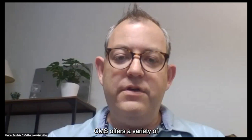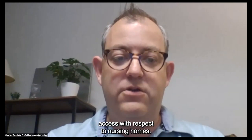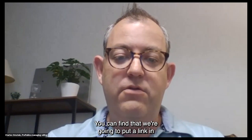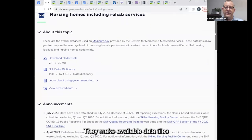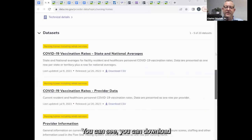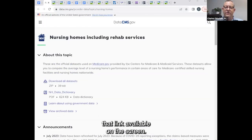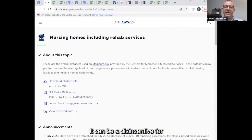CMS offers a variety of additional data points you can access with respect to nursing homes. They make their nursing home data available online — we're going to put a link in the chat. They make available data files on nursing homes and rehab services, and you can download individual files from this menu. But you have to know what you're doing with data and be able to go across different data sets, which can be a disincentive for diving in and understanding where to start on a particular facility or community.